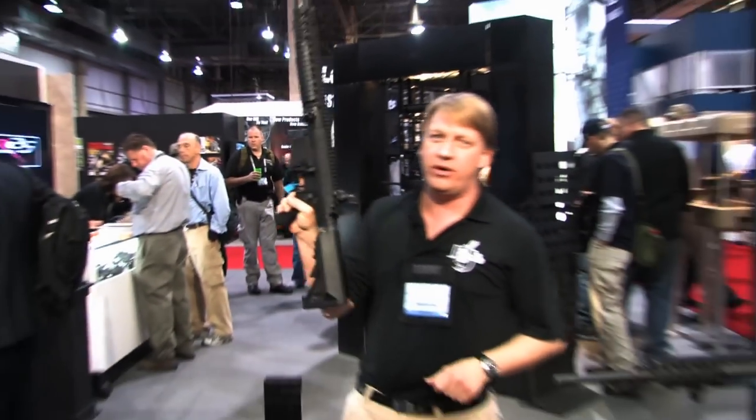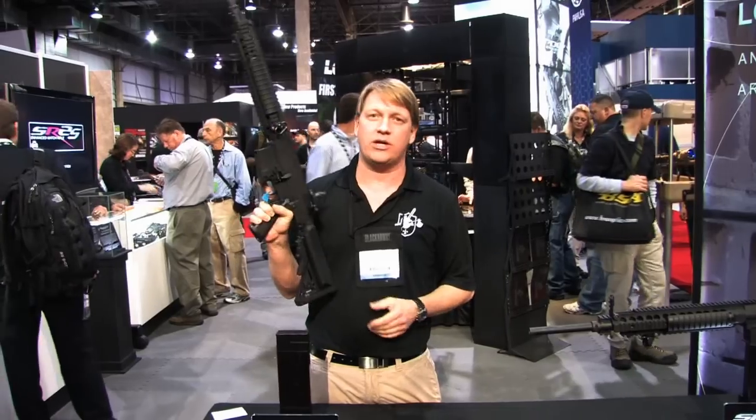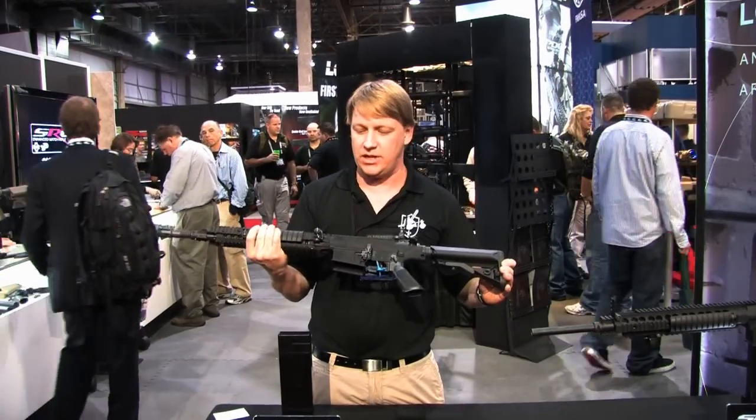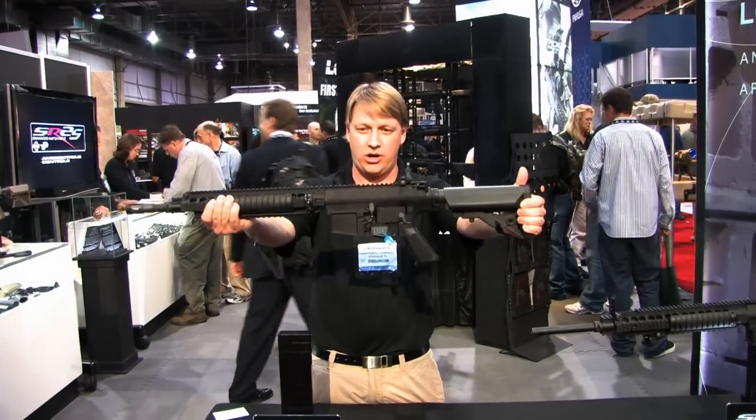If it was out there and we could get our hands on it, we put it on this rifle, and we're offering it to the commercial market at a price point that we feel is going to be successful for us. That's the new Enhanced Match Carbine.